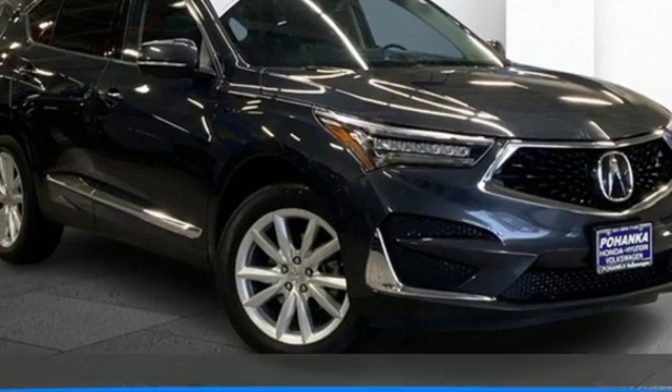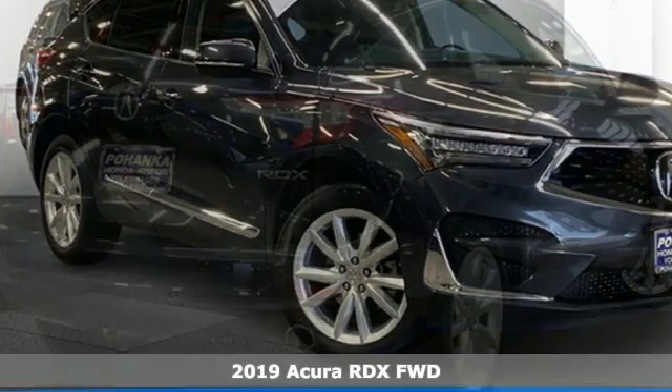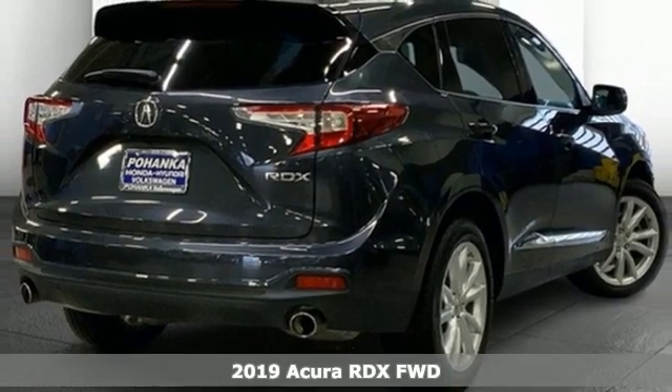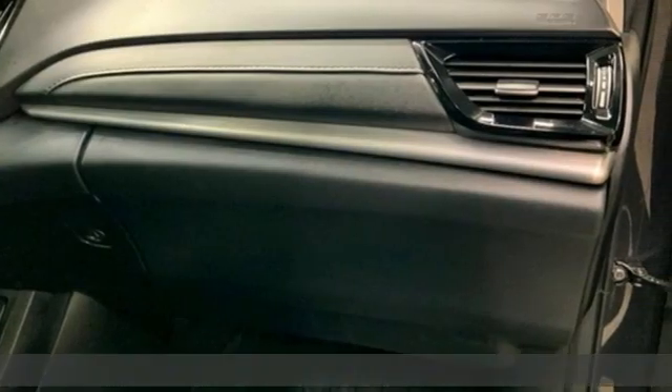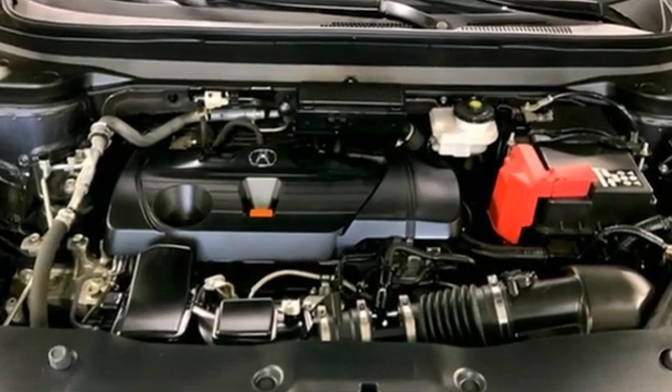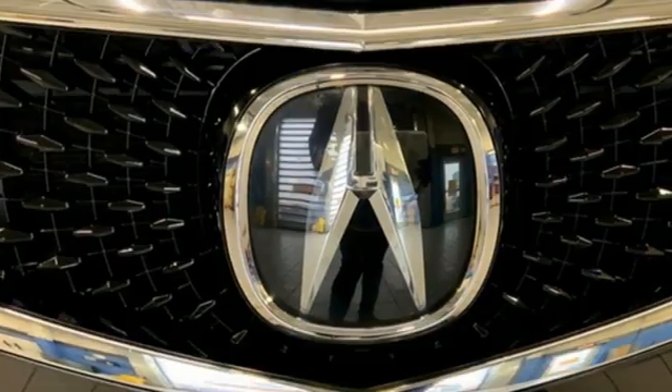Here's a 2019 Acura RDX. It's ready to shoulder your everyday burdens with sophistication and class. 2019 marks a full redesign inside and out for the RDX. It also drops the V6 engine for a turbocharged four-cylinder with more torque.